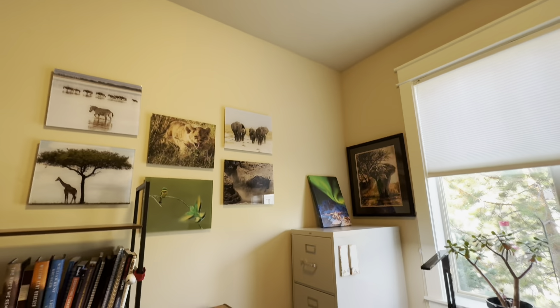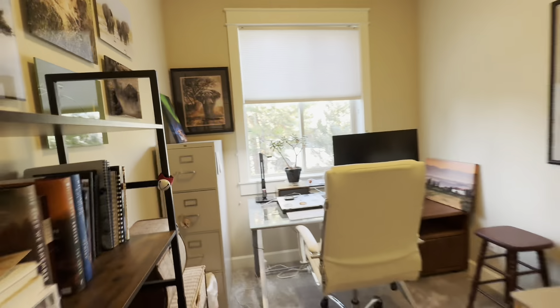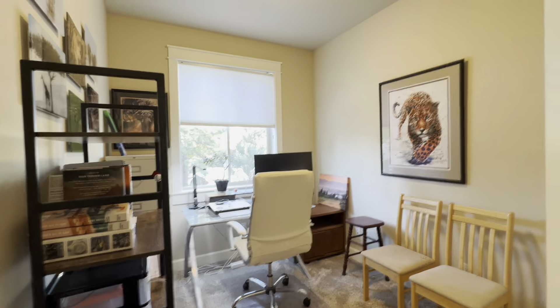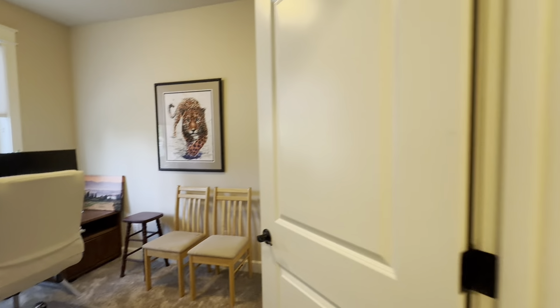So this room he's using as an office — pretty small, but it does have a closet, so it is counted as a bedroom. I would say this is maybe a 10 by 10. It probably works best for an office.